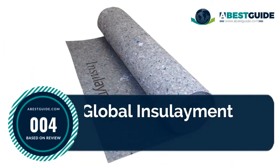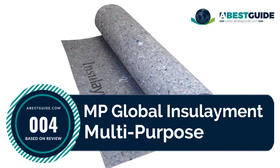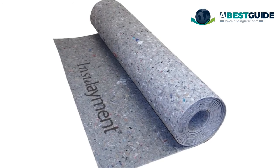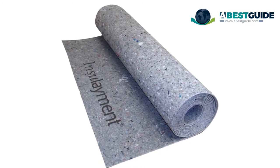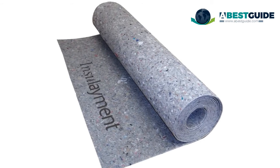Number four: MP Global Insulament multi-purpose underlayment with no attached vapor barrier. It allows excellent adhesion with wood flooring adhesives and thinset mortars, is approved for in-floor heating systems, smooths out minor subfloor imperfections, and is ideal for glued-down or nailed-down wood flooring as well as ceramic tile.